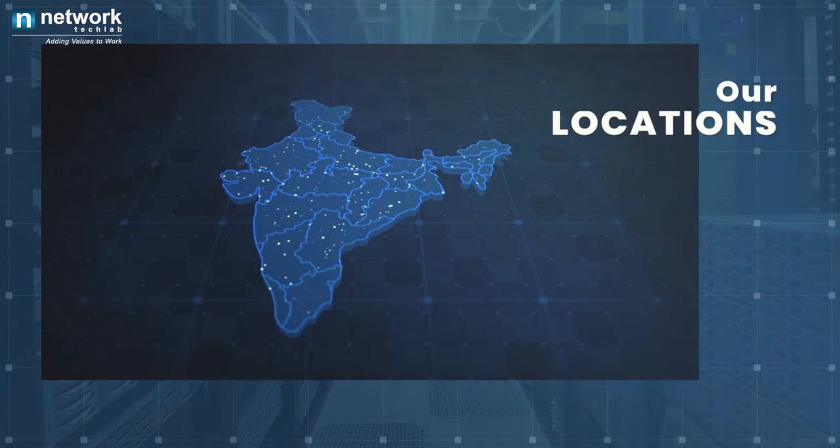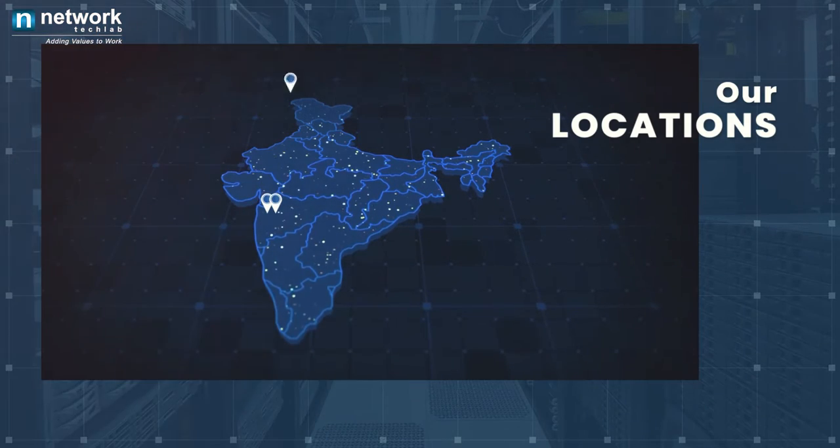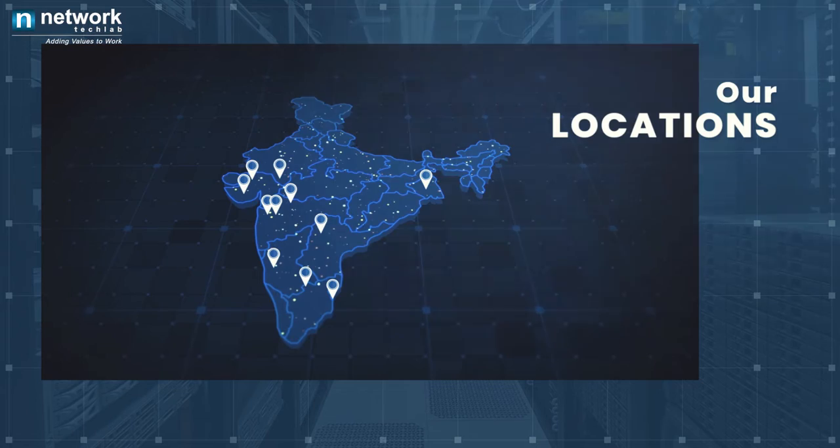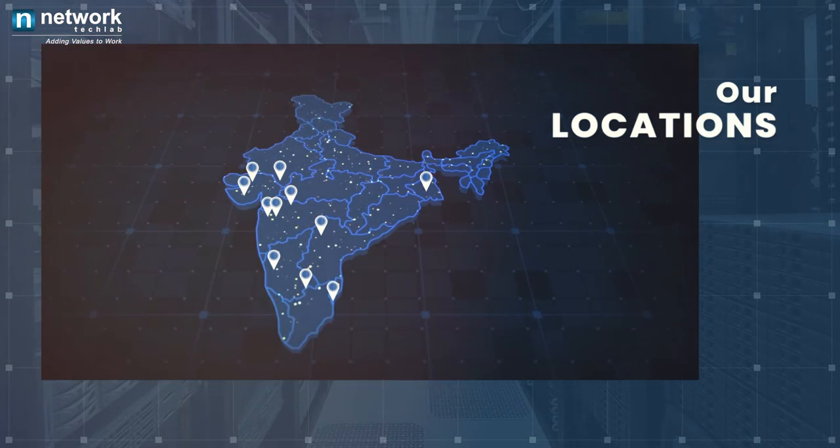NTIPL has already delivered successful projects in and around Mumbai, Navi Mumbai, Pune, Gujarat, Hyderabad and many other locations, and we deliver our services across the country on a pan India basis.